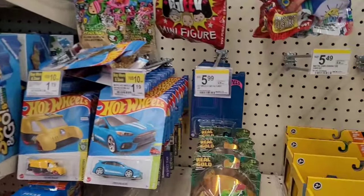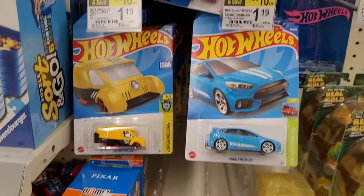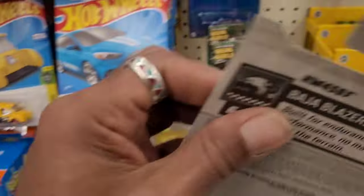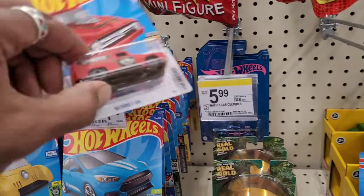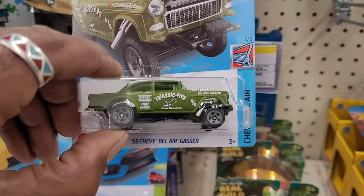Did I make it? Yeah, it looks like they got some stuff. HW450 beautiful Impala, there's that 56 Ford, the Metro Series, Gasser.